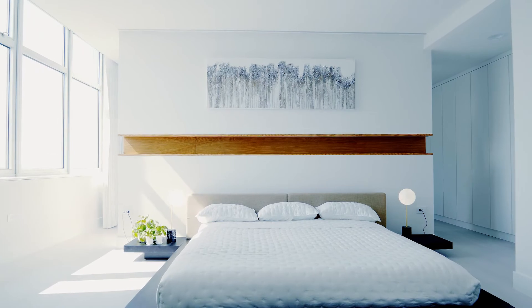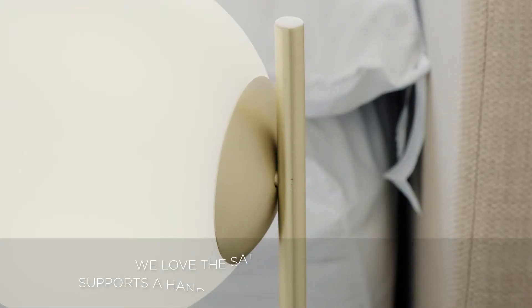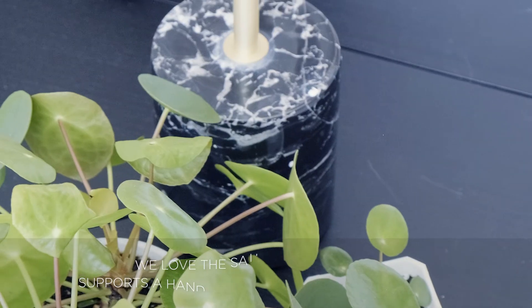It also blends beautifully with the contemporary bed and the overall modern climate of this room. We love the satin brass that supports a hand-blown satin white glass globe. Black marble adds dramatic detail and an upscale appeal.